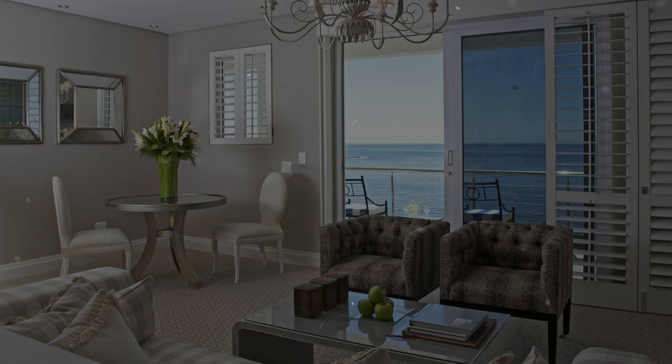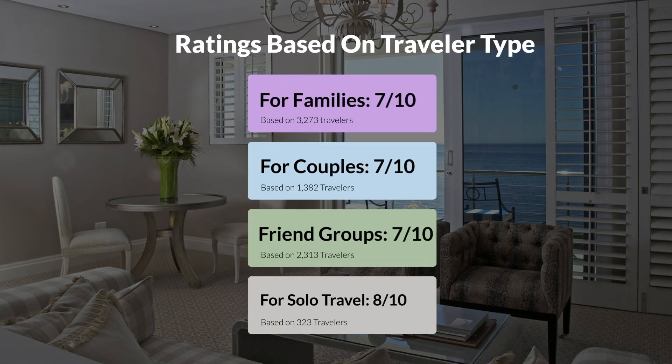Now, let's move on to our personal ratings for this hotel, depending on the type of traveler. For families, 7 out of 10. For couples, 7 out of 10. For friend groups, 7 out of 10. For solo travel, 8 out of 10.